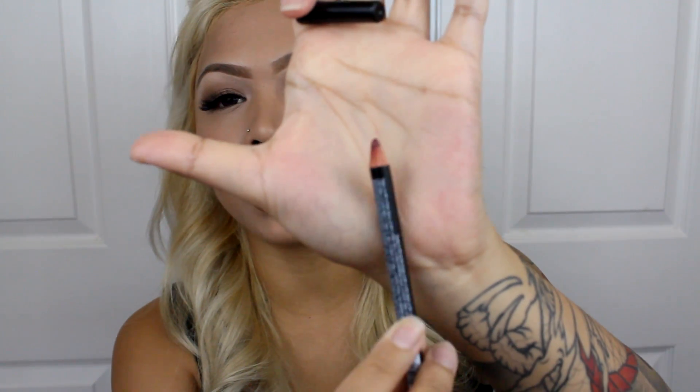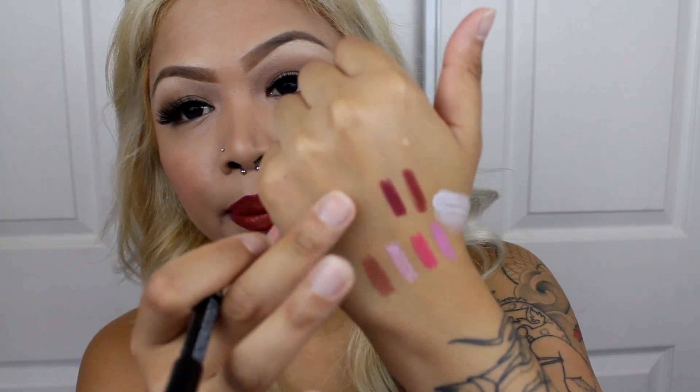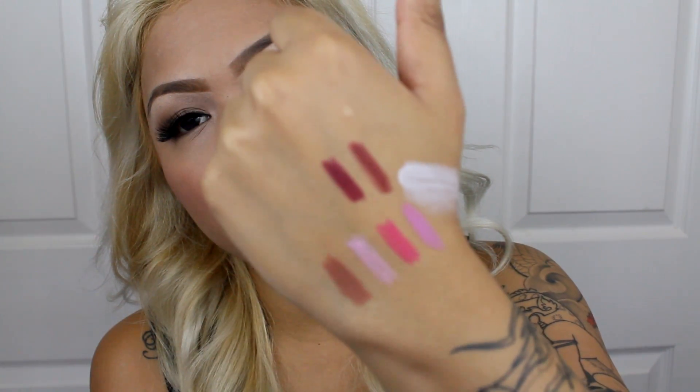The next one I got is Auburn, for my brick reds. That's it right there. And the next one is Deep Purple, which I have outlined on my lips right now with a matte lipstick I'll show you in a bit. I love using Deep Purple with my red lipsticks because I like to do that whole ombré thing — outline my lips with Deep Purple, then put a bright red in the middle and blend it out. I also got it for my purple lipsticks, but it looks nice with red too.